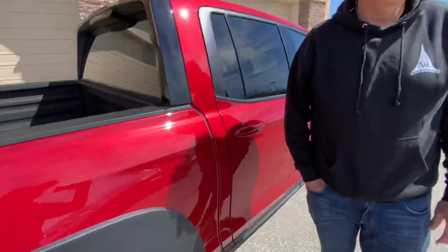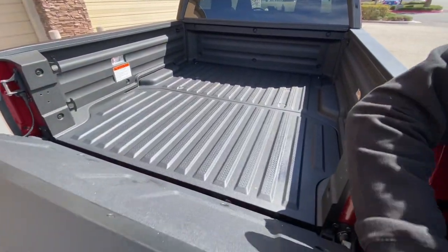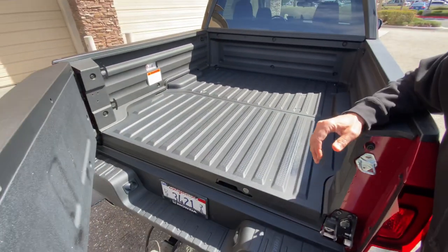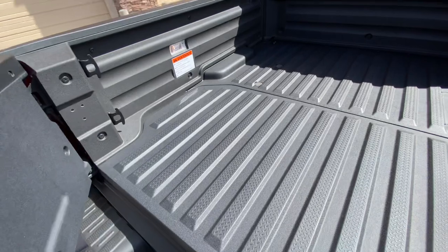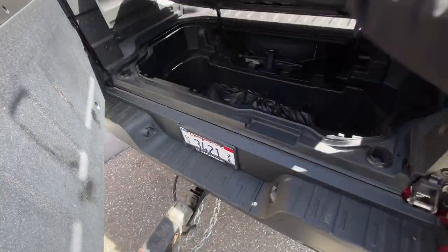This is the Sport version, which is the base version — something we don't usually get to test. This starts at about $36,000, which Honda thinks is the sweet spot for this truck. Honda pioneered the dual-action tailgate — it works like a regular tailgate but also swings open to the side. It's got a composite bed, and apparently the Ridgeline has the best payload in its class at something like 1,600 pounds, which is pretty amazing.